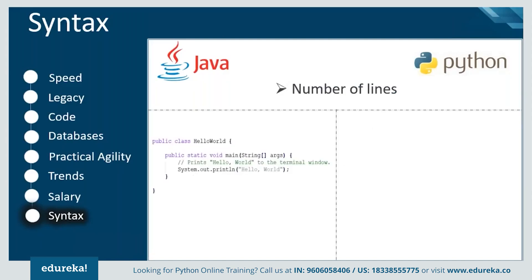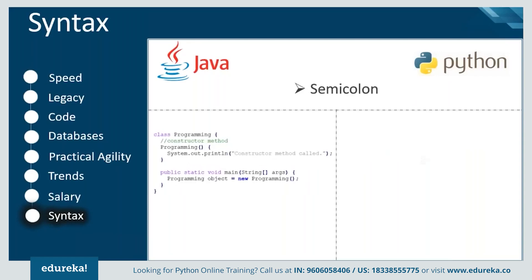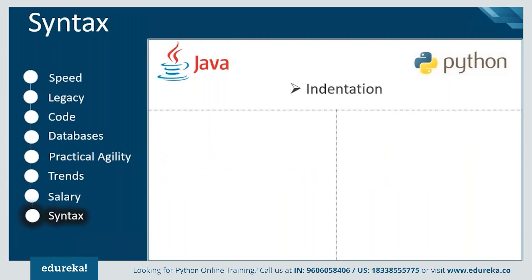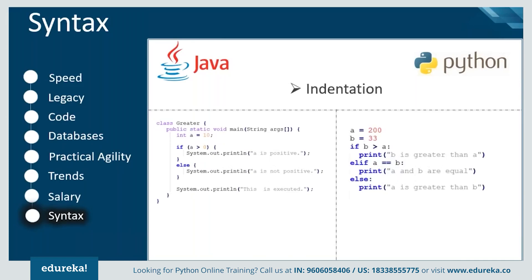Python can perform the same action with fewer lines than the equivalent Java code. For example, printing 'Hello World' in Java requires defining a class and a main function, making it a three-line code, whereas Python just uses a single print function. In Java, missing a semicolon at the end of a statement throws an error, but Python has no such requirement. Another key difference is indentation: in Java you must define blocks using curly braces, otherwise the code won't work, but in Python there are no curly braces — indentation is mandatory but also improves code readability.